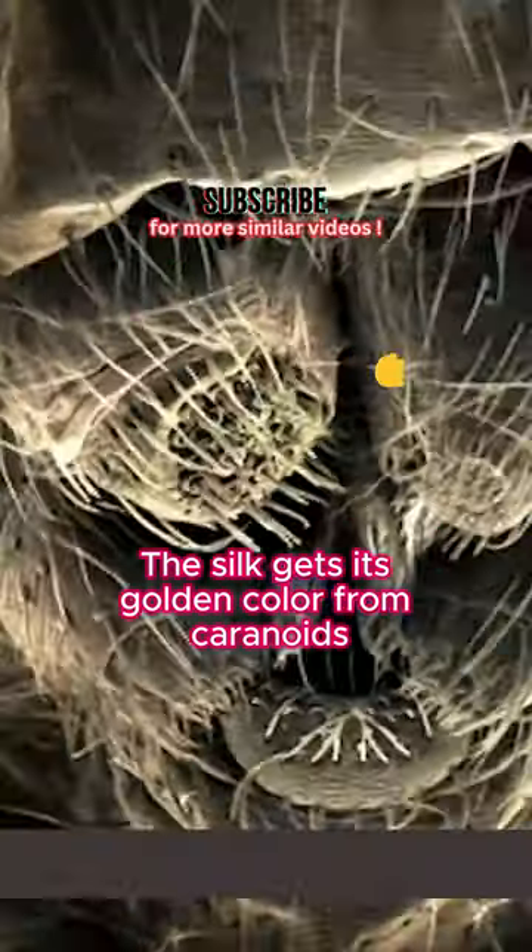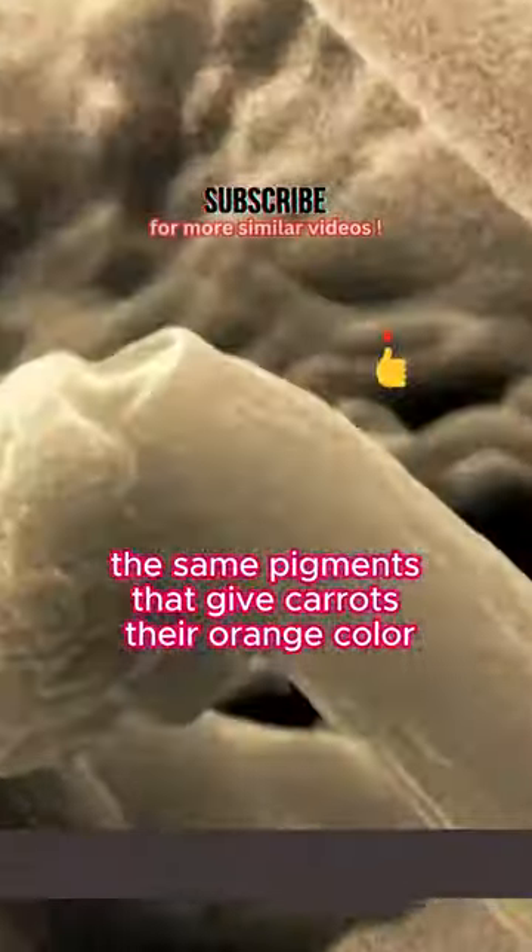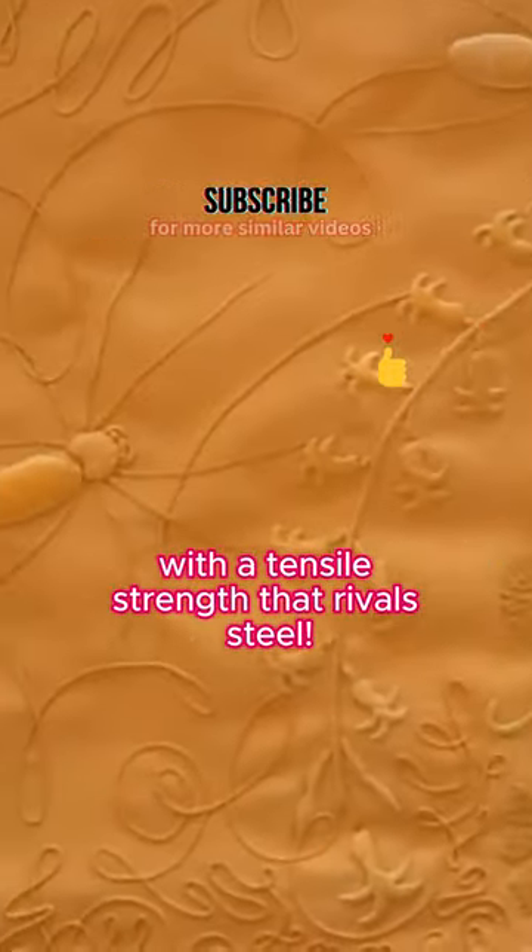The silk gets its golden color from carotenoids, the same pigments that give carrots their orange color. It's incredibly strong and flexible, with a tensile strength that rivals steel.